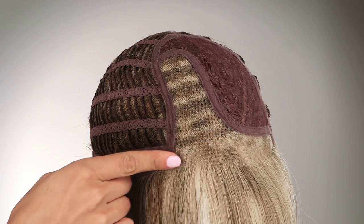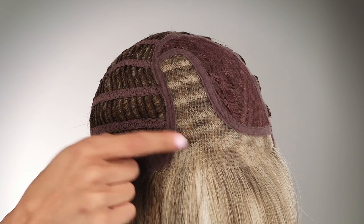Elite by Ellen Wille is perfectly named. This ready-to-wear synthetic style features a temple lace front and a monofilament part, which means you get the most natural look and movement from your style. Elite is a best seller, and it's no wonder why.